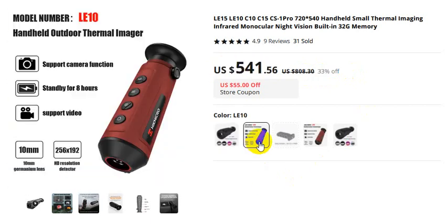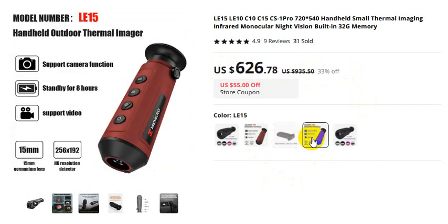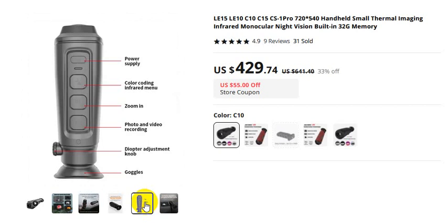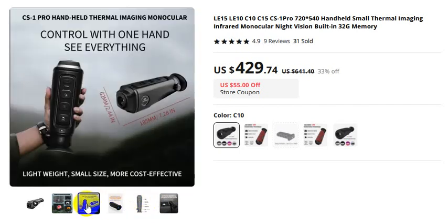This is another picture: LE10, this is only the holder. LE15, thermal imaging monocular. C10 quickly spots targets in the dark. Functions include photography and video recording, one-hand control, see everything, lightweight.